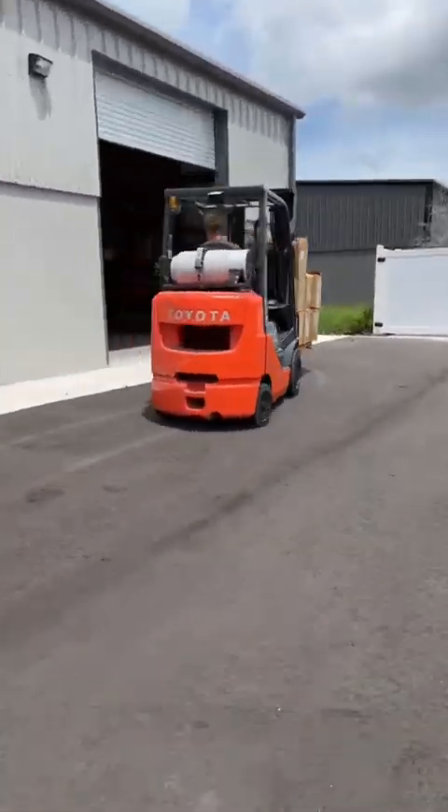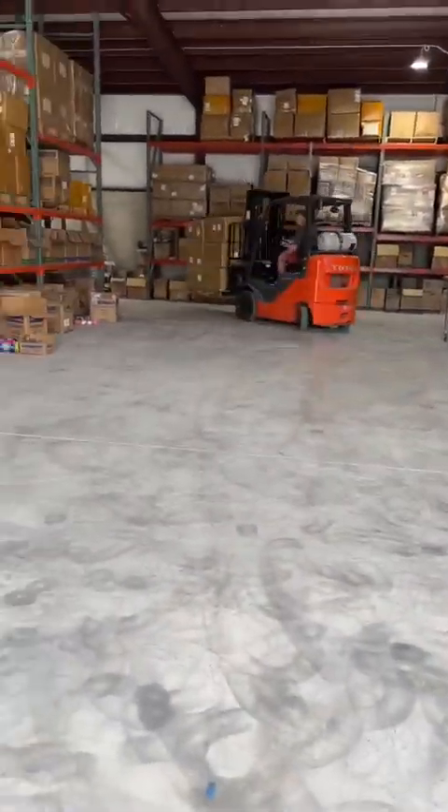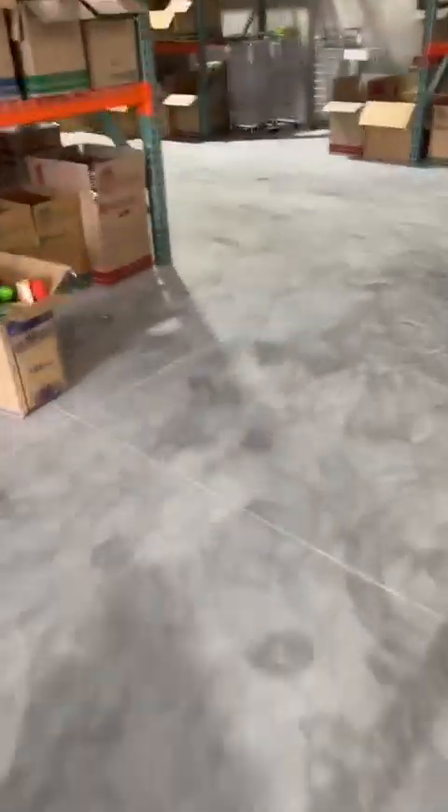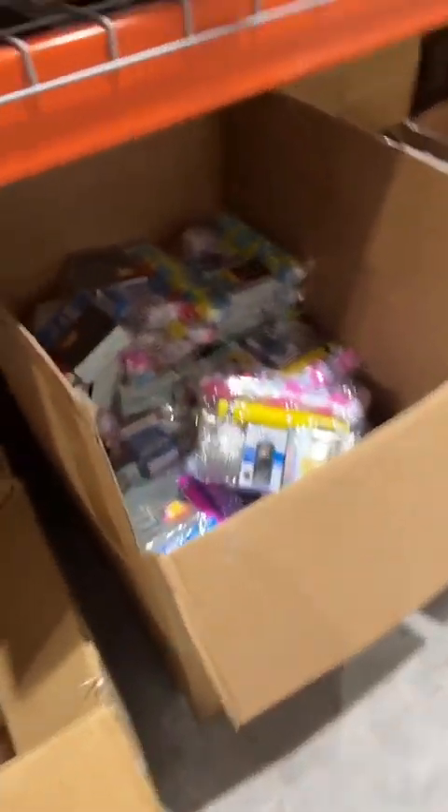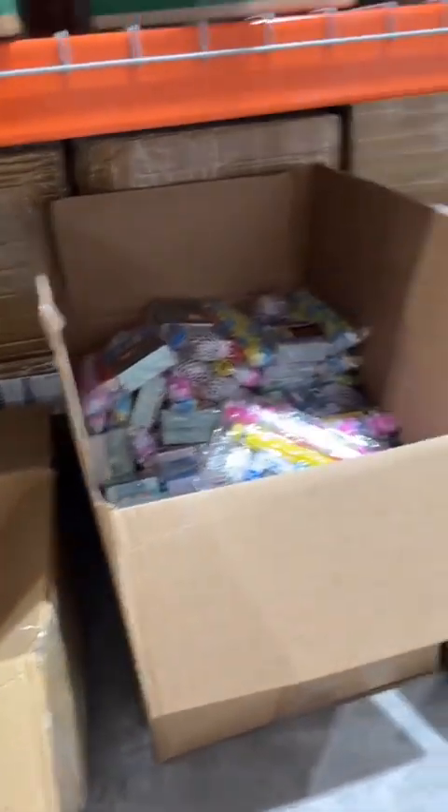I'll give you a quick little tour of what the back looks like. We have everything organized by category, so Matt is taking this to where the mystery packages go. You can see it starts with our avocado mystery package, then we've got our space mystery package, rainbow, unicorn, LED, and more.